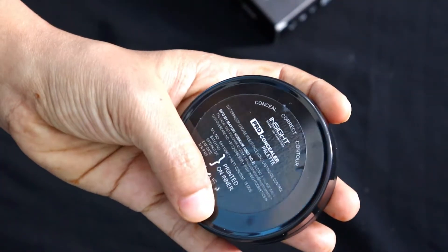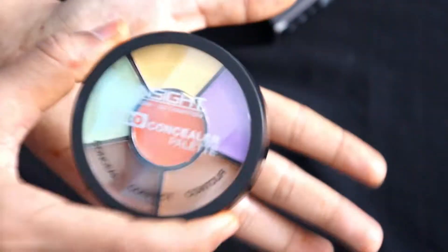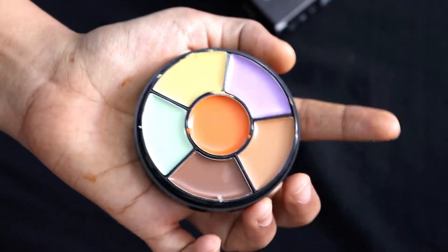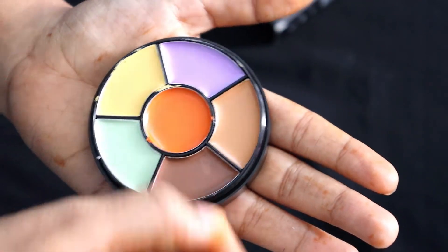So basically this color corrector palette is used for dark circles, blemishes, etc. It has a black plastic outer packaging. On the packaging you can see it says concealer, color corrector, and contour. It is a pro concealer palette with black outer plastic packaging. When you open it, it is a compact size which is very good and travel friendly.